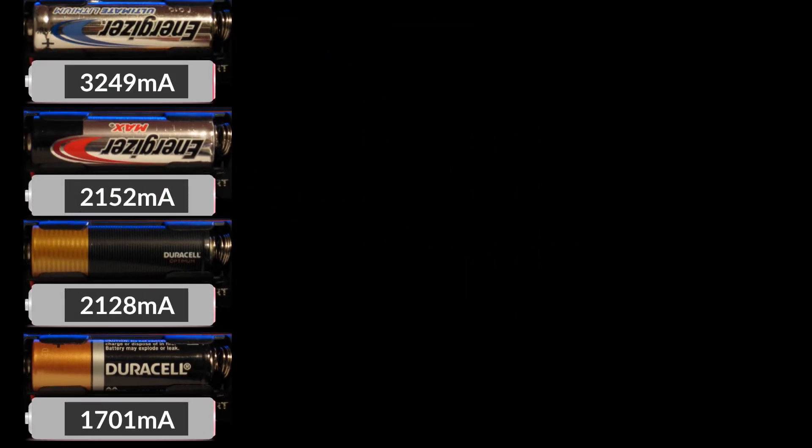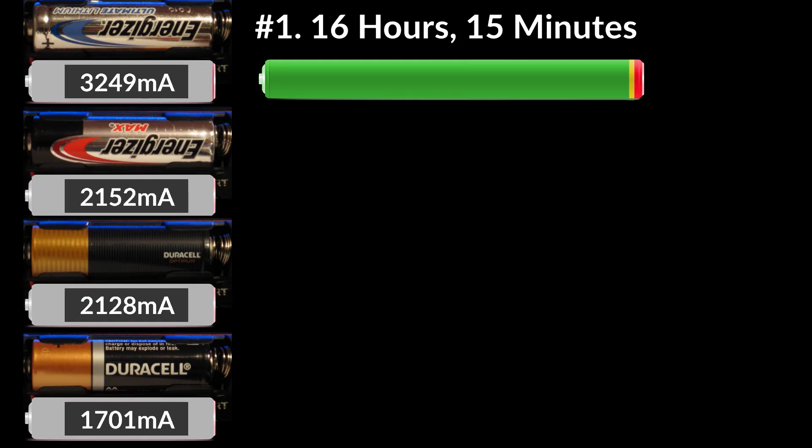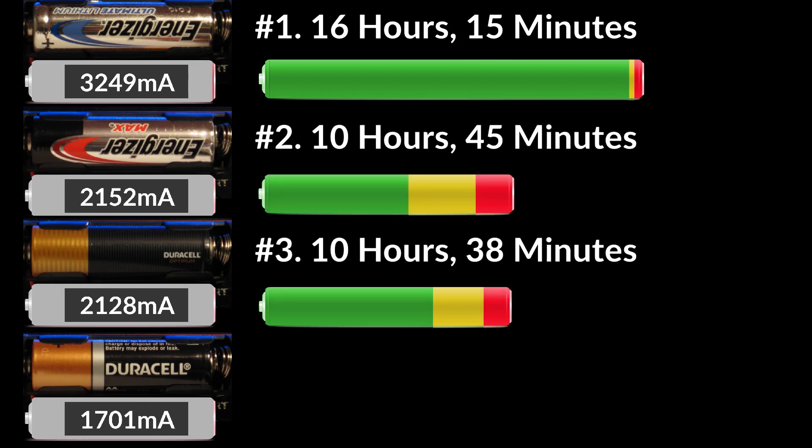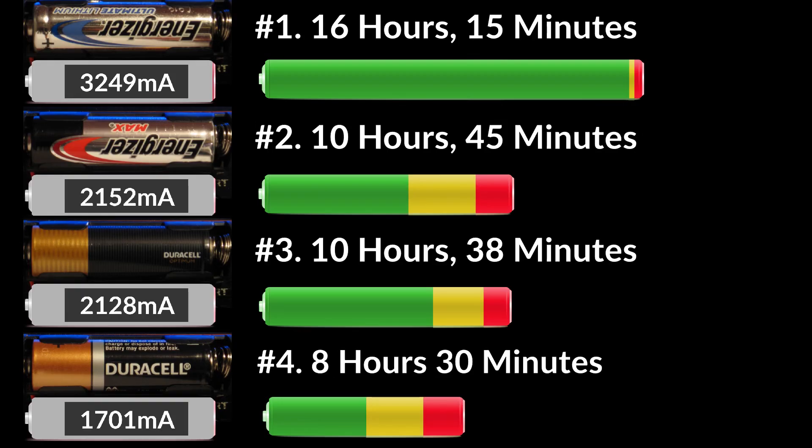That was an amazing run for the Energizer Lithium. Lithium technology is superior to alkaline so I'm not surprised this battery lasted much longer. These lithium batteries are also guaranteed not to leak, so keep that in mind when deciding which battery to buy. At number two and three, the Energizer Max and Duracell Optimum were almost tied, and the Duracell Copper Top came in at number four, which completely surprised me.